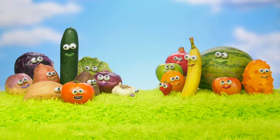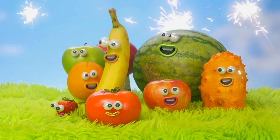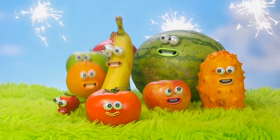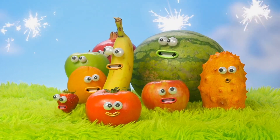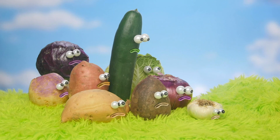Oh, I guess I'm on the wrong team. Yeah! We're having better times! Fruit, fruit, fruit, fruit! I wish we were having better times. Ah, me too, Potato, me too.